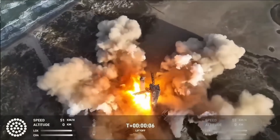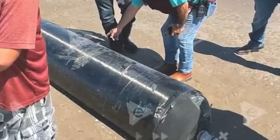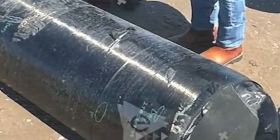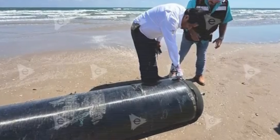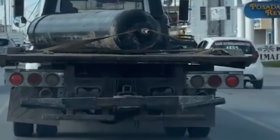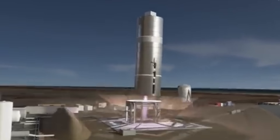Just a few days after SpaceX's Starship Flight 11, something unexpected washed ashore in Mexico. Several pressure tanks from the rocket's boosters were found lying on a beach, still mostly intact despite the massive explosion that ended the mission. These composite overwrapped pressure vessels, made from layers of carbon fiber and aluminum, store gases at incredibly high pressures.